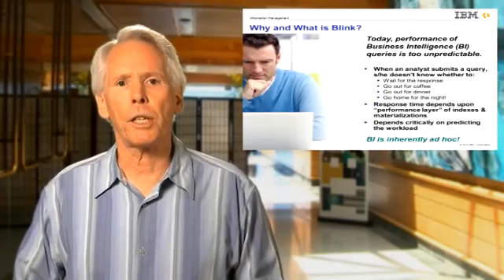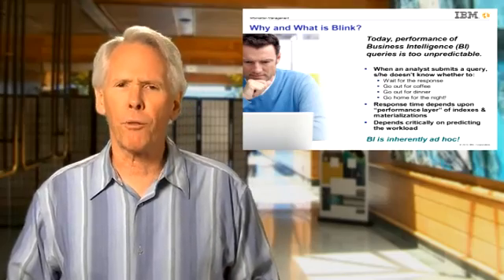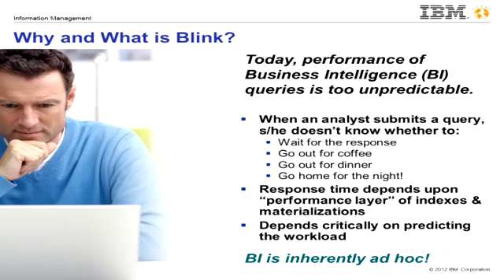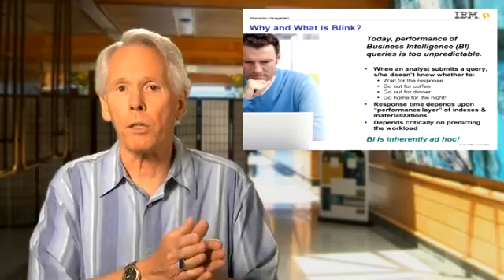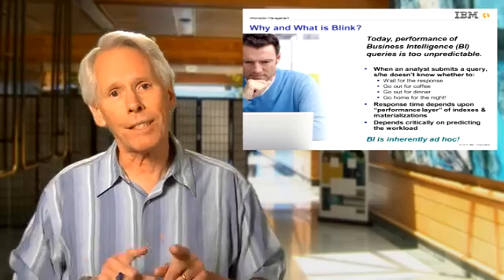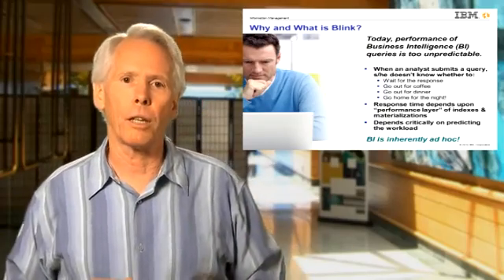The problem with today's processing of business intelligence or BI queries is that performance is just too unpredictable. When an analyst submits a BI query, she doesn't know whether it will run for a few seconds or a few days. If the right performance layer of indexes and materialized views has properly anticipated that query, it may run in seconds. Without the right indexes or materialized views, that same query may take hours or even days depending upon the data volumes.